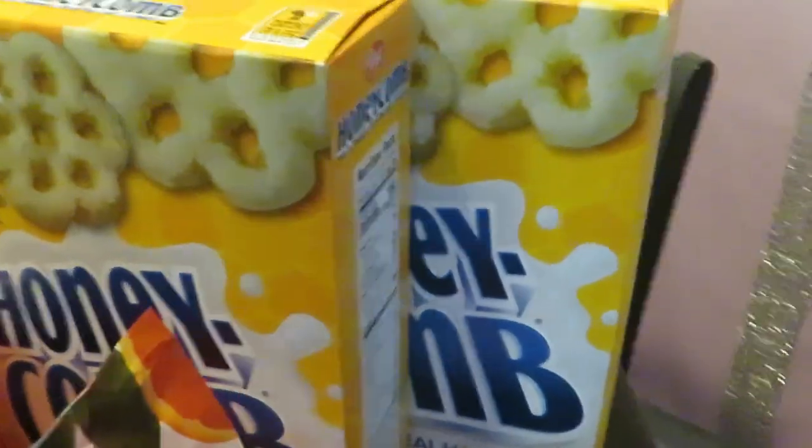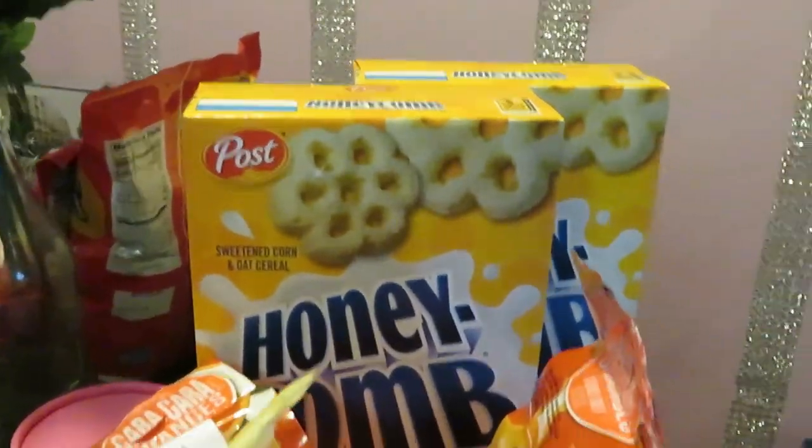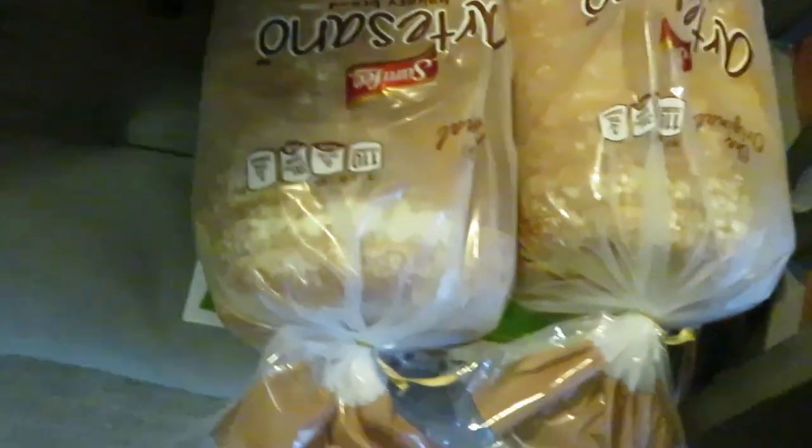The oranges are BOGO this week. I also got Honeycomb cereal back there — those are BOGO as well. I got two of the Post Honeycomb cereals.